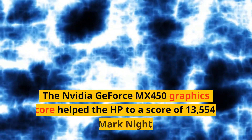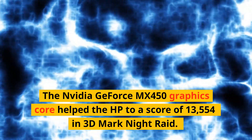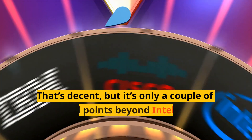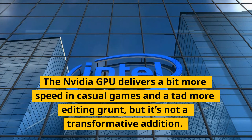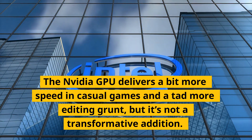The NVIDIA GeForce MX450 graphics core helped the HP to a score of 13,554 in 3DMark Night Raid. That's decent, but it's only a couple of thousand points beyond Intel's Iris Xe core. The NVIDIA GPU delivers a bit more speed in casual games and a tad more editing grunt, but it's not a transformative addition.